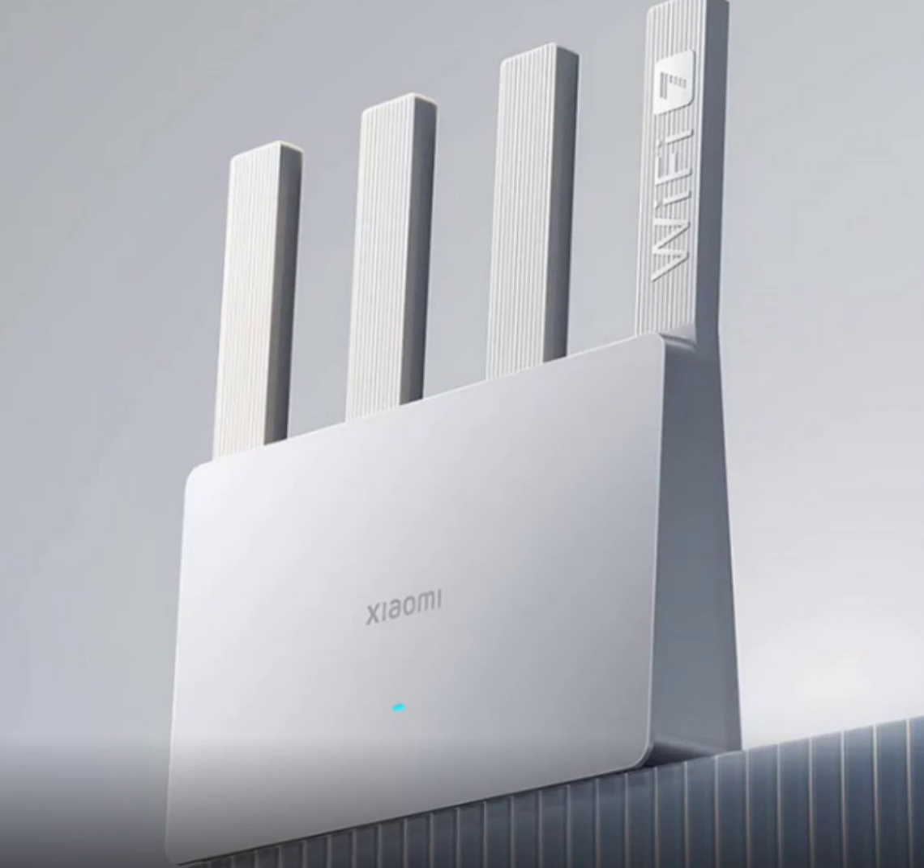To ensure comprehensive coverage, the Xiaomi router features five external antennas and beamforming technology. This combination enhances the router's ability to deliver stronger, more reliable connections with less interference. Whether you're in a large home or an apartment with multiple rooms, this router provides the coverage you need to stay connected everywhere.